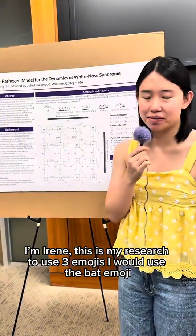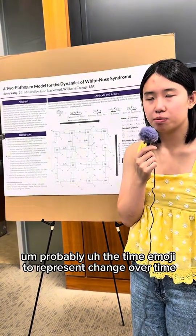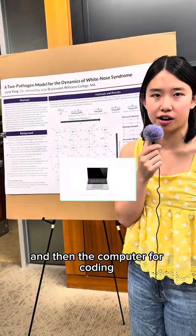I'm Irene. This is my research. To use three emojis, I would use the bat emoji, probably the time emoji to represent change over time, and then the computer for coding.